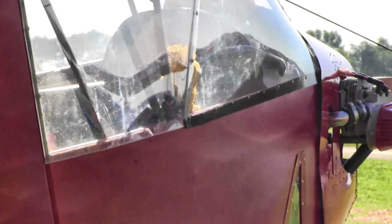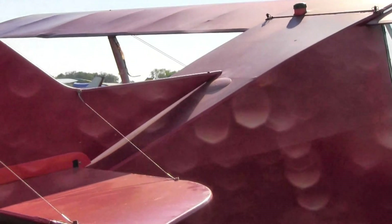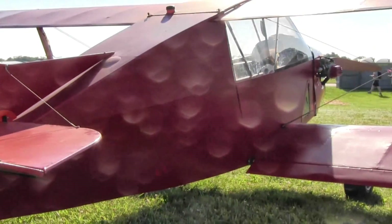The craft is a tail dragger staggerwing biplane in a tractor configuration. It uses standard stick and rudder three-axis controls with full span flapperons on the lower wing, a center mounted stick, and left hand throttle.